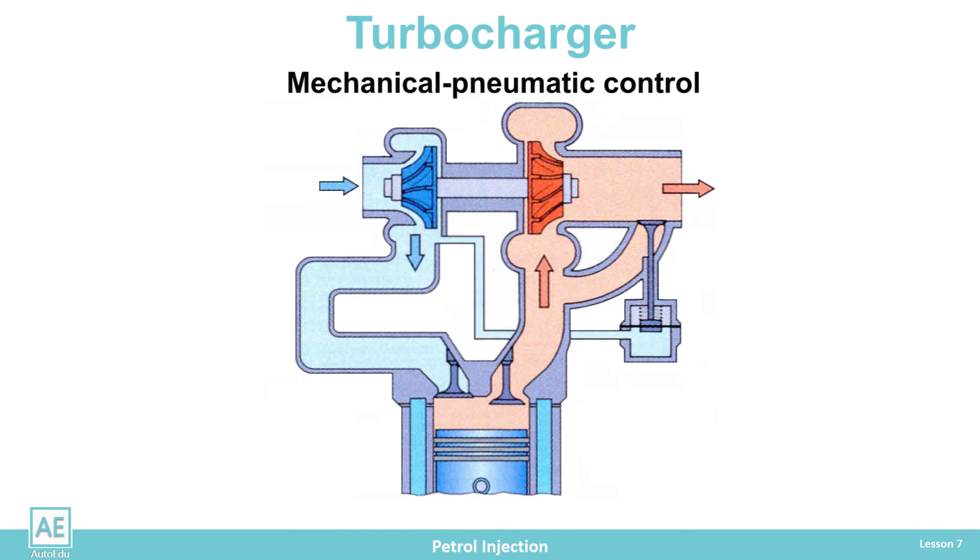With mechanical pneumatic control, the vacuum valve is connected to the intake manifold behind the throttle via a vacuum hose. When there is a low charge pressure in the suction line, the valve is closed. When the charging pressure increases, pressure in the intake manifold increases, which acts on the diaphragm and opens the valve. When the filling pressure is too high, the valve is open. The valve redirects the exhaust gas through the bypass line and dampens the operation of the turbocharger.